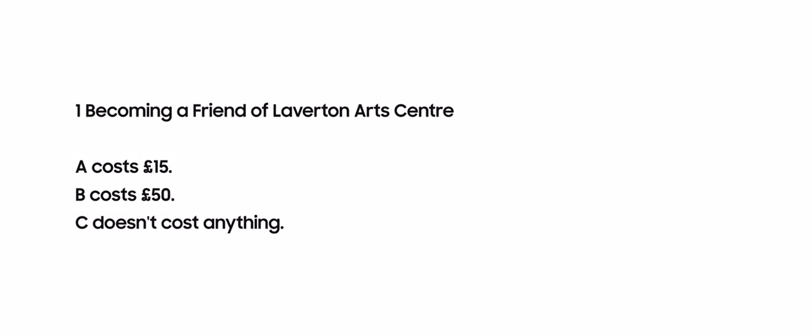In this part, I'm going to explain how keywords can be given in multiple choice questions and how we should find them. Let's look at the first question. In this question, as we are asked to find the fee for becoming a member of Leverton Art Center, our keyword is COST. So we have to underline COST in all the options — A, B, and C. Underlining keywords helps us later understand the meaning of the questions without needing to re-read them repeatedly.